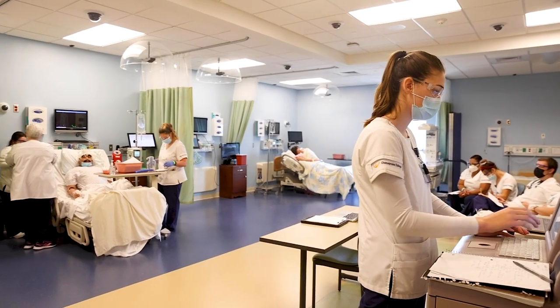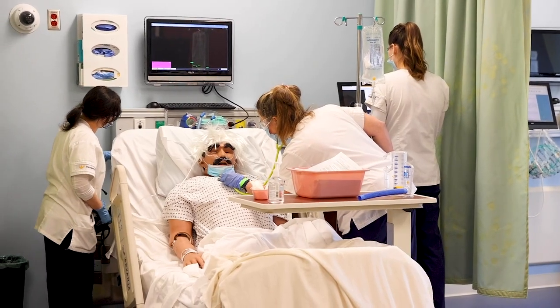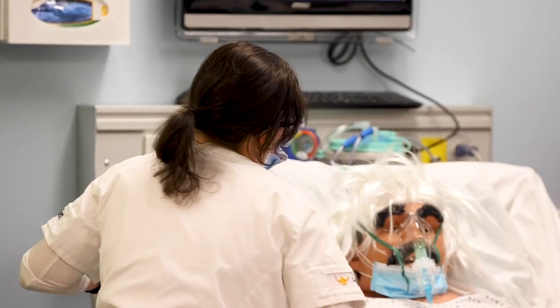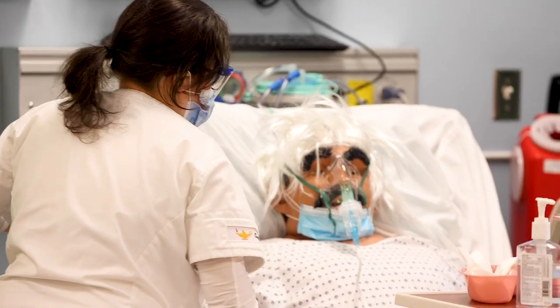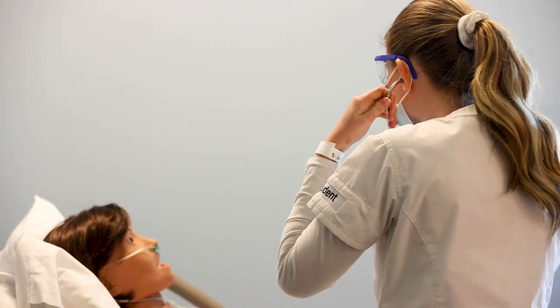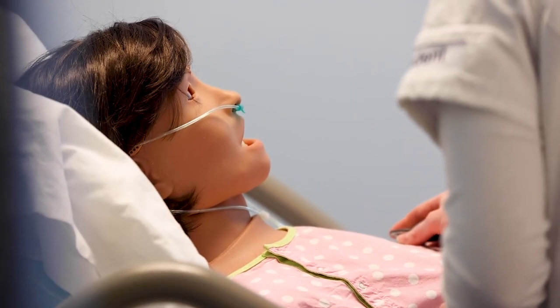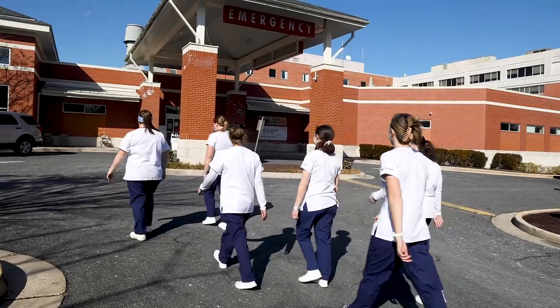All of our learning experiences are designed to prepare students to enter practice as a safe and effective nurse. Our goal is to prepare students for a variety of challenging practice settings. Stimulating learning activities in the classroom, in the simulation lab,